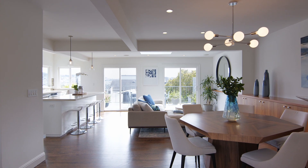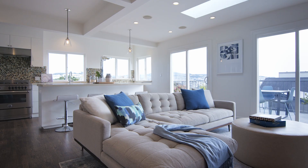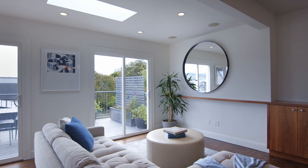This exceptional home enjoys a bright, open great room and dining area featuring skylights, built-in speakers, and contemporary finishes.